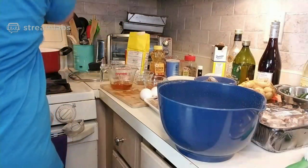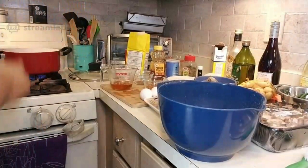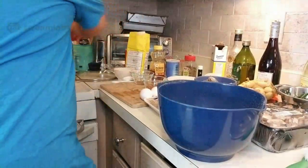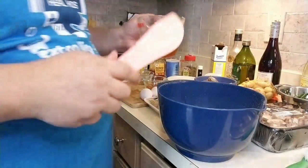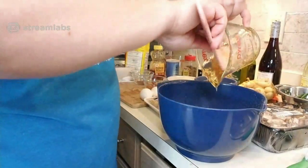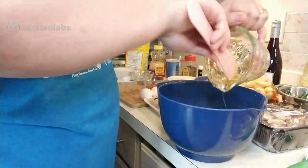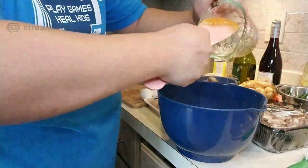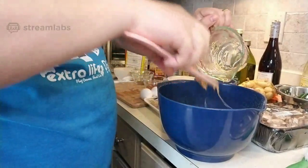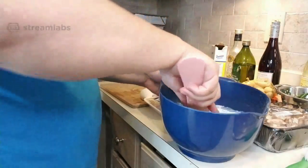There we go — melted butter. It helps to have a non-stick utensil to get this out, so I use a Teflon spatula. Oh, all that sweet golden honey. For those of you tuning in while working, I hope I'm not making you too hungry! I'm glad you all stopped by and are hanging out virtually in my kitchen. Now it's just a matter of stirring it all together.